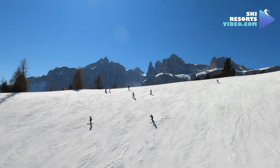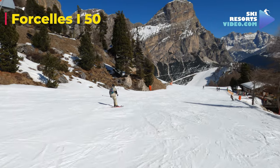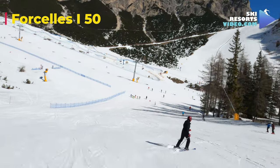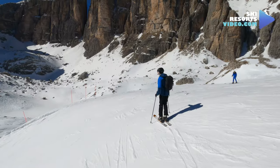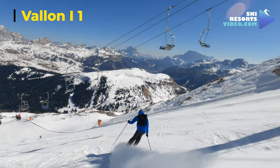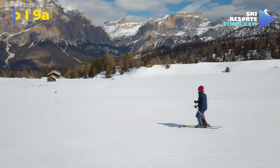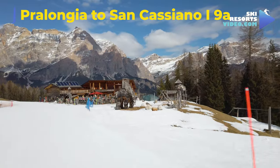Here are the most recommended ski runs in the Alta Badia ski pass. Forchelesi — a nice red with unique views, perfect for carving. Valon — one of three black runs in Alta Badia, an uncrowded easy black slope with the best views of Alta Badia. Prolongia to San Cassiano — the longest blue run in Alta Badia, five kilometers of relaxing cruise. Stop for a break at the magical Malga Sorges restaurant.